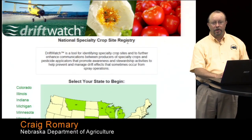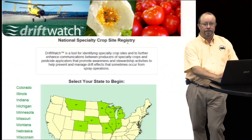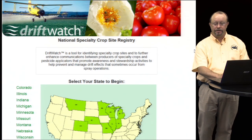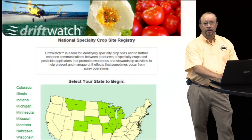Hello, my name is Craig Romery with the Nebraska Department of Agriculture and we're going to be talking about Drift Watch today. Drift Watch is a national website that displays pesticide sensitive crops and the web address is www.driftwatch.org.